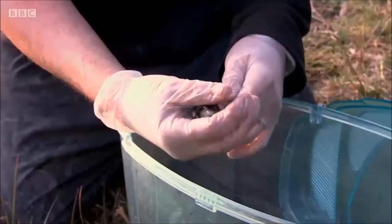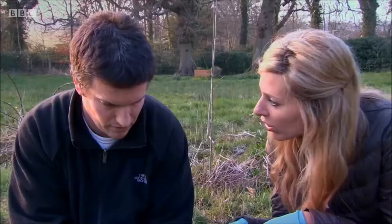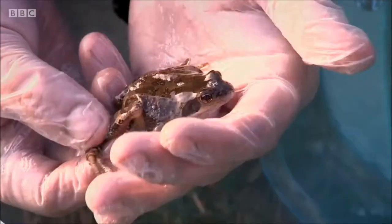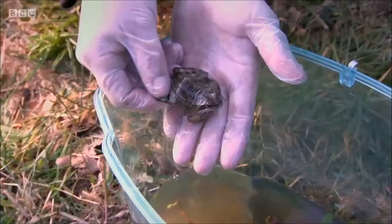So is this our biggest frog? This is our largest native frog — they can get a bit bigger than this — but the one we're looking for is probably four to five times bigger than that.